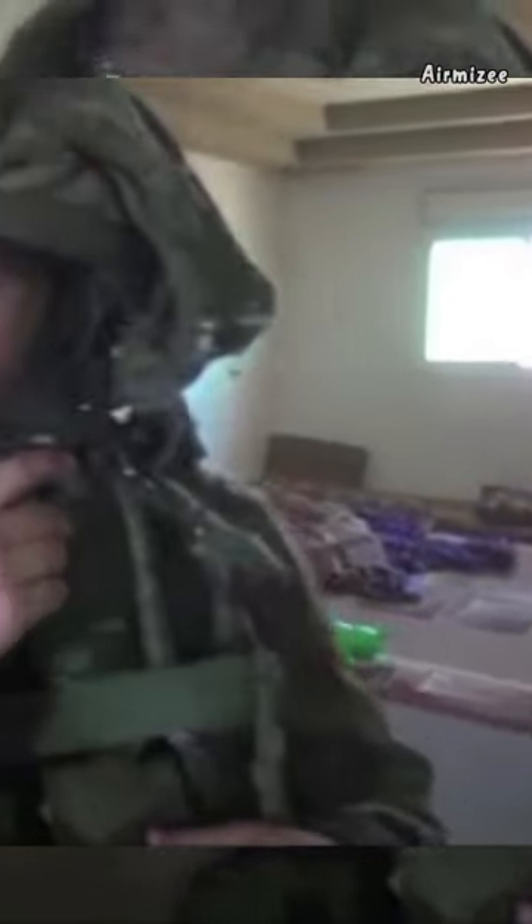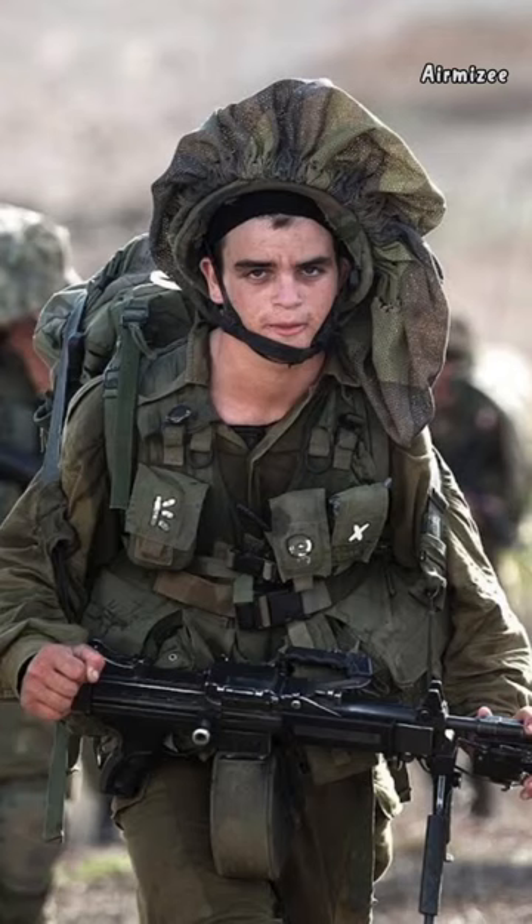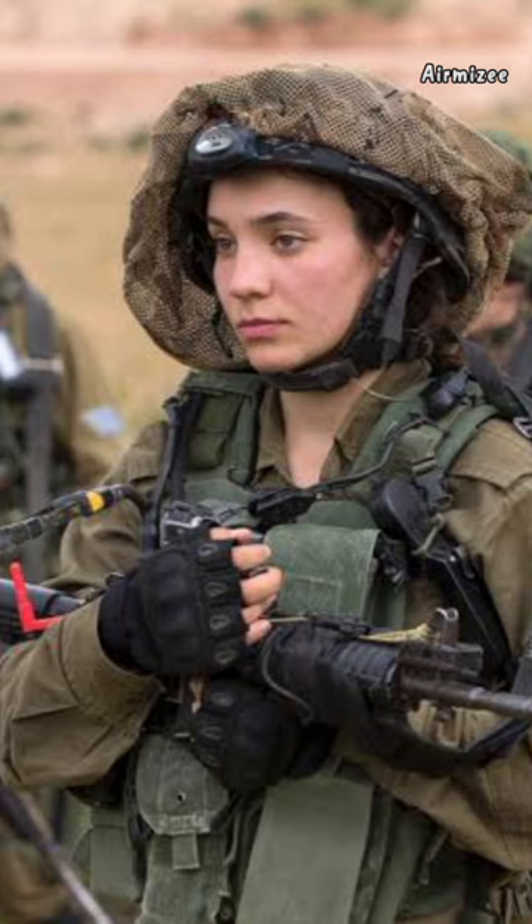The Israeli army helmet looks like a chef's hat or shower cap. The dangling shape made of cloth appears to be worn by a number of Israeli soldiers while on the battlefield. What exactly did the Israeli army use?